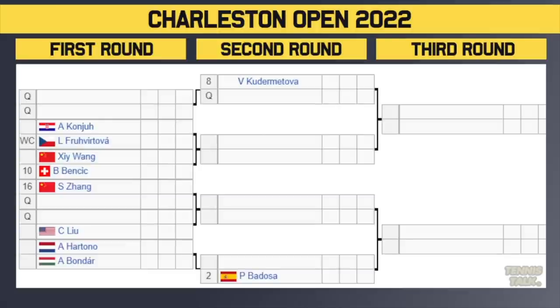The bottom section has the defending champion number eight seed Kvitova playing a qualifier in the second round. We've got Cocciaretto versus wildcard Fruhvirtova, who had a good week last week in Miami, with the winner taking on either Wang or number 10 seed Bencic. The number 16 seed Zheng takes on a qualifier, and Hartono takes on Bonder, with the winner facing number two seed Paula Badosa. Badosa is the favorite for this tournament — she's in much better form than Sabalenka right now. Kvitova is the defending champ, and Bencic is worth watching too, having won Madrid a few years ago on clay.